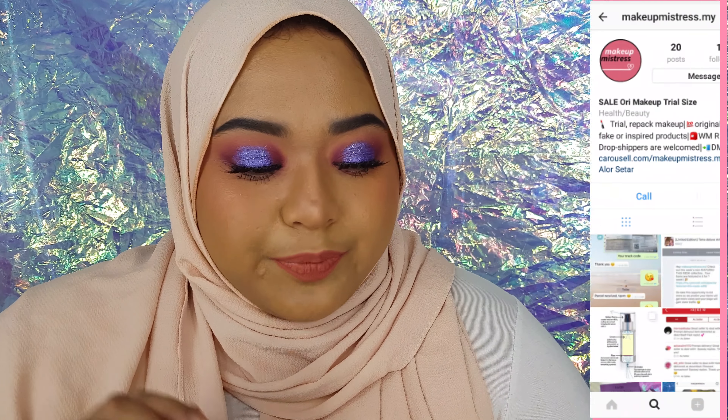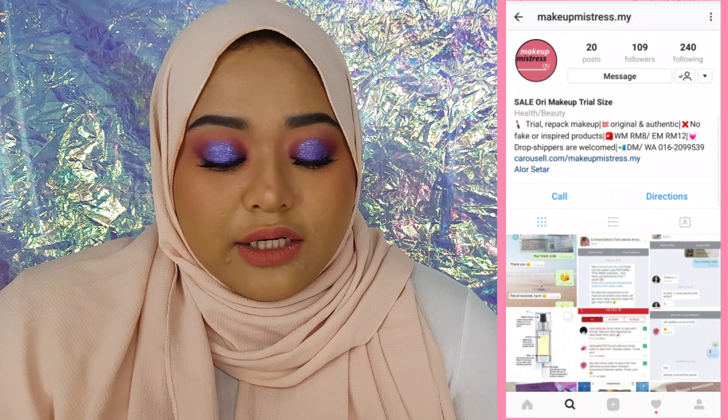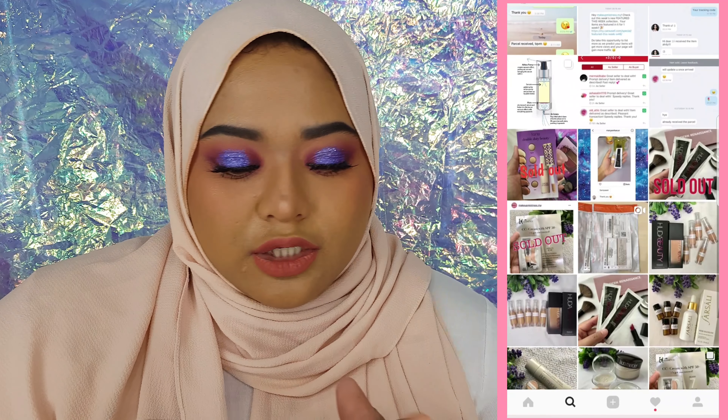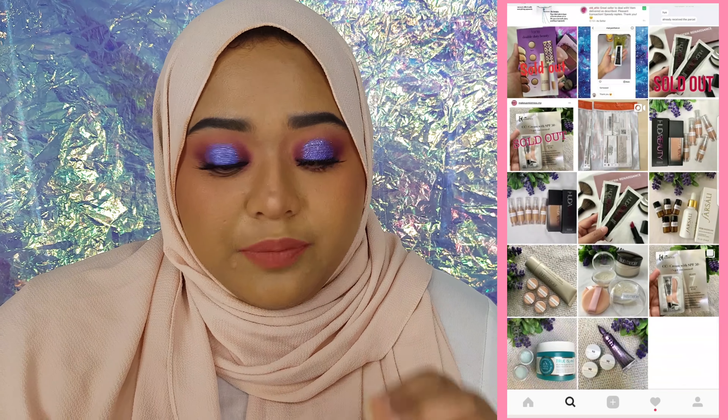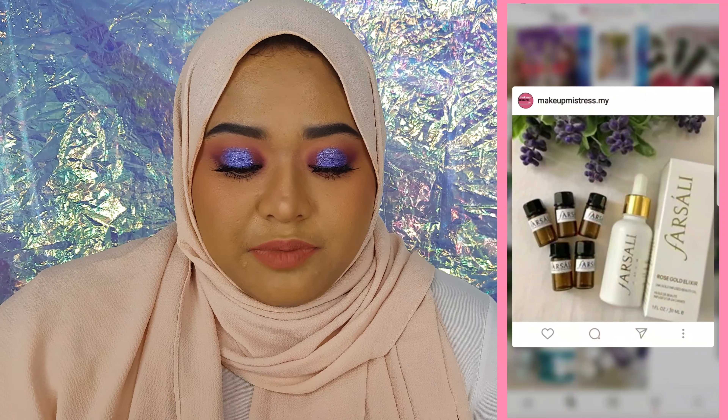I'm going to introduce you to this awesome Instagram account — I'll put it on screen over here. The Instagram handle is makeupmistress.my. She messaged me earlier and said, 'We sell high-end makeup but we repack it into small portions so that more people can afford to buy it.'